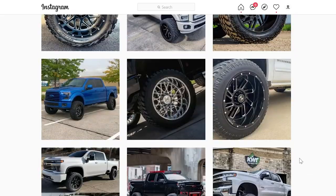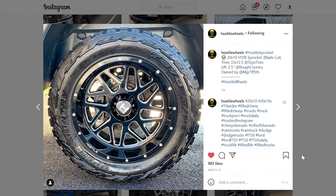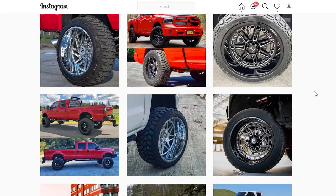If you don't want to draw too much attention to yourself, you can go with a black milled 20x10, or if you really want to stand out, you can get the Sprocket in a chrome finish in a 24x14.